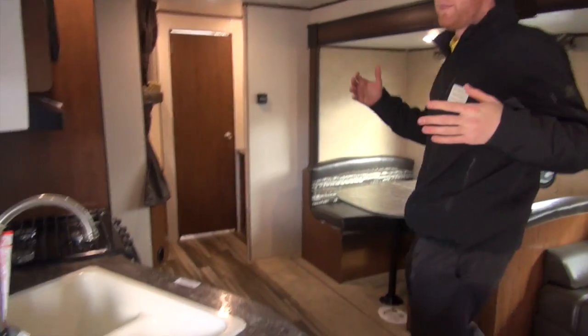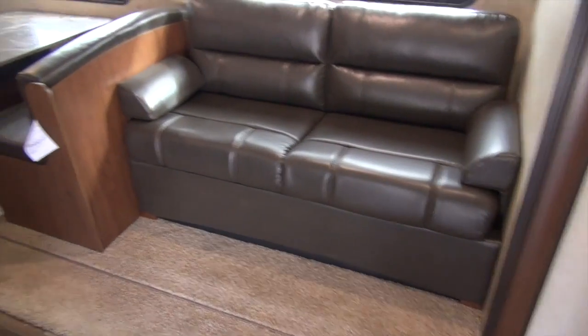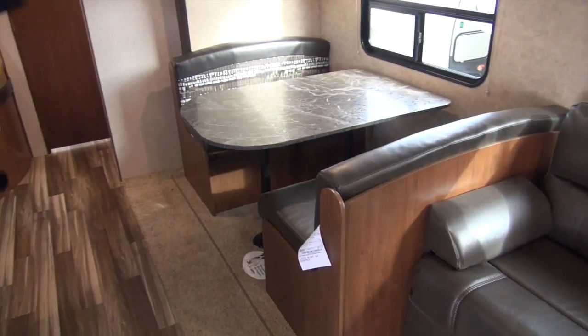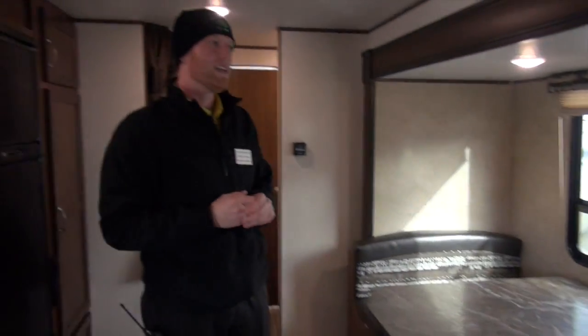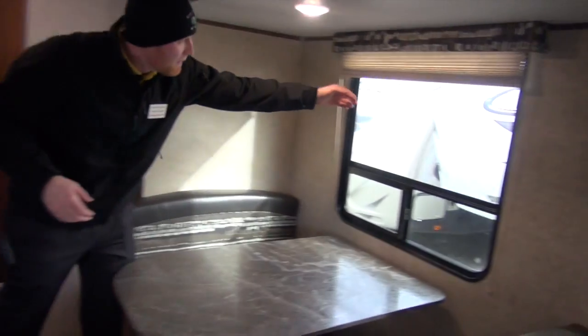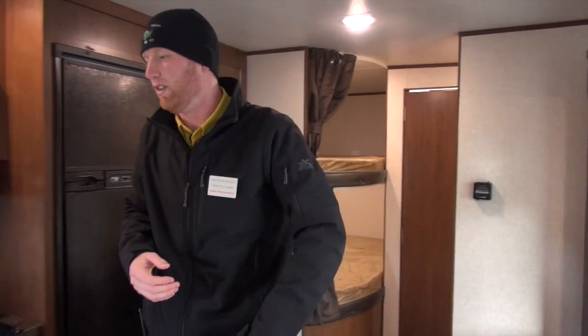Right when I come into this unit, there's a nice big slide-out where you're going to have a sleeper sofa and a dinette table that will also go down. You're going to have two big windows which open up to give you a nice breeze on a nice day. They're finished off with residential shades — just pull right down, push right up. Very easy to use; they're not the metal shade, so it gives you that residential look.